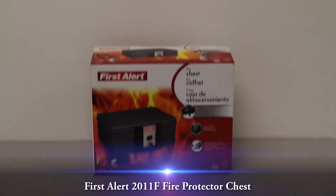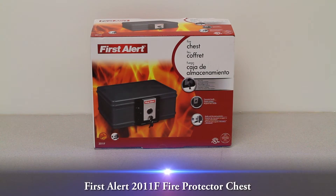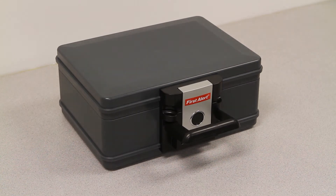This video overview is on the FirstAlert 2011F fire protector chest. This UL classified FirstAlert media protection chest is tested to withstand an external temperature up to 1500 degrees Fahrenheit for a half an hour.